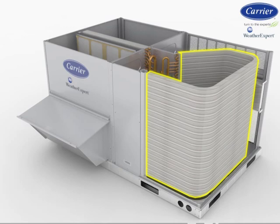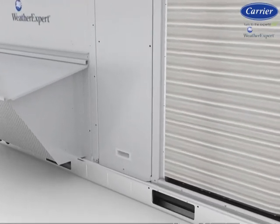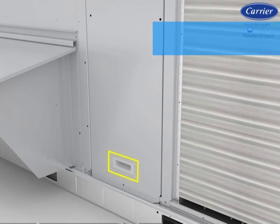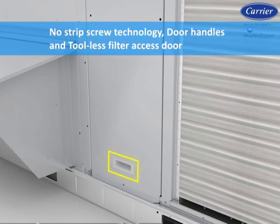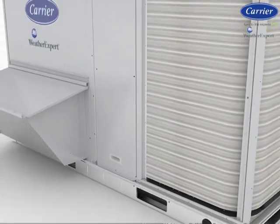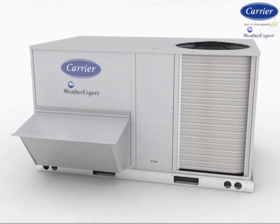The outdoor coil can further be protected from hail or object abuse with precision-designed louvered guards, available as a factory-installed option or field-installed accessory. Large access panels to all major components with no strip-screw technology, door handles, and tool-less filter access door are standard on all models. If further improved access is required, hinged panels are a factory-installed option.